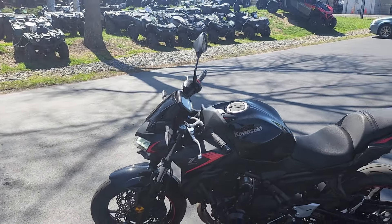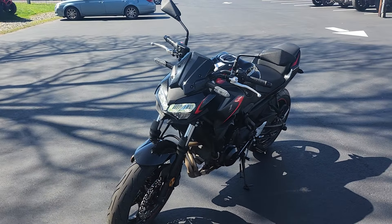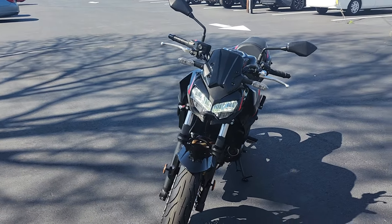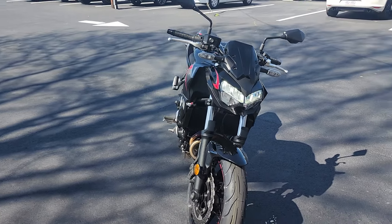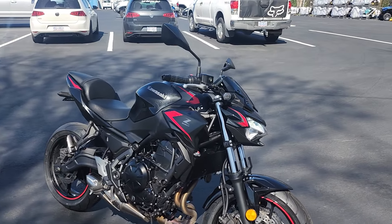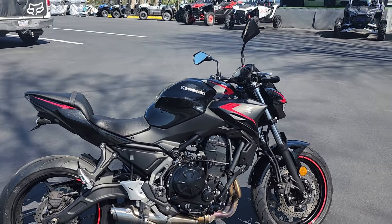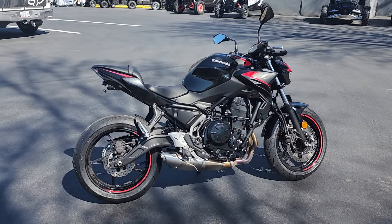Again, the 2023 Kawasaki Z650 in this metallic spark black. This is Bobby with Team Charlotte Motorsports, 3004 Freedom Drive, Charlotte, North Carolina. If you want to see more content with bikes, scooters, side by sides, watercraft — you name it — just hit that like or subscribe button. Thanks for checking us out.